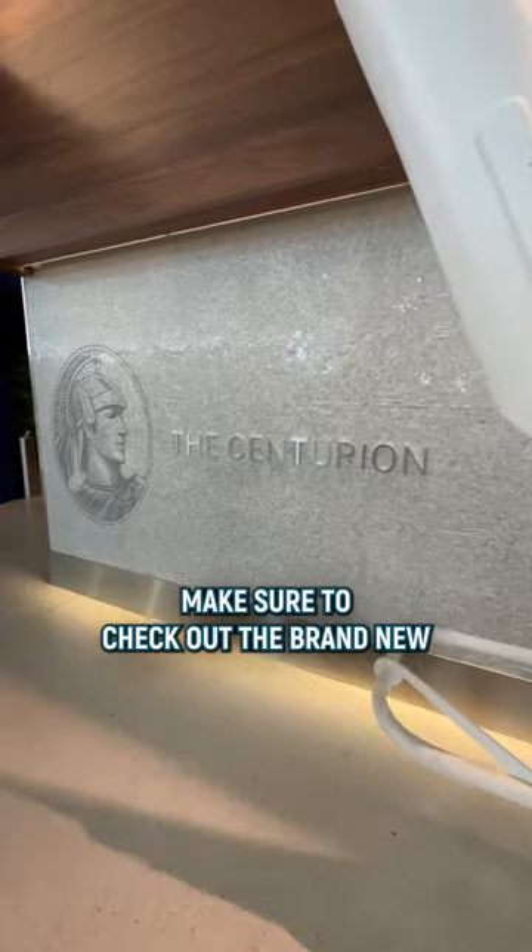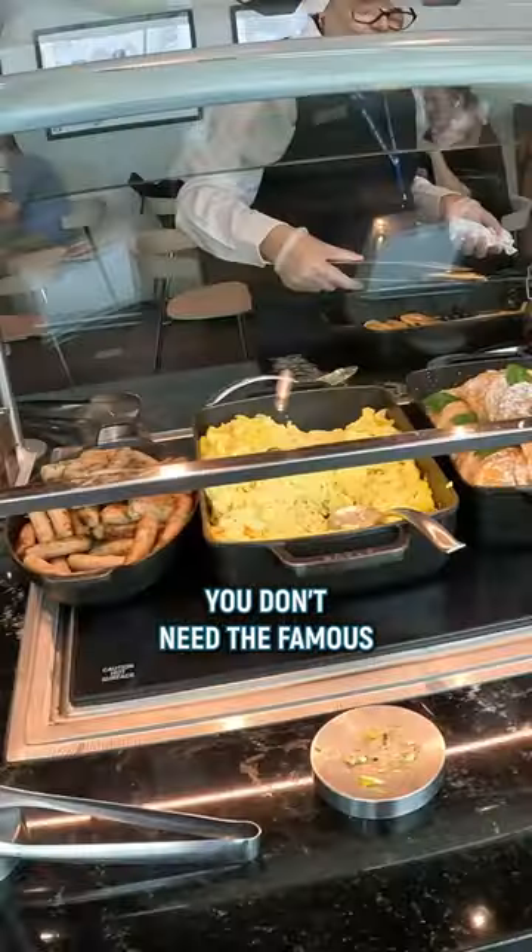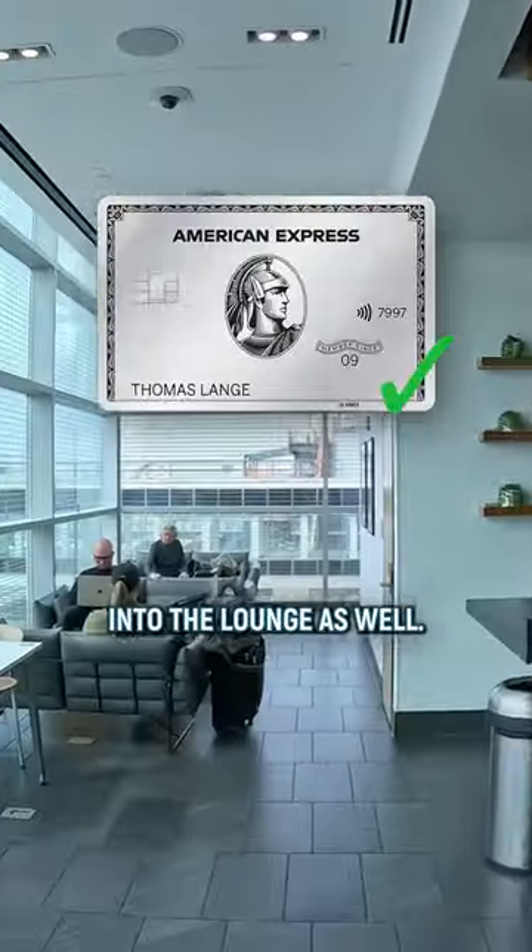When flying from New York JFK, make sure to check out the brand new Amex Centurion Lounge. You don't need the famous black Amex Centurion card — the platinum card gets you into the lounge as well.